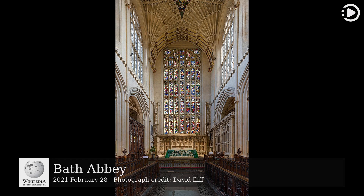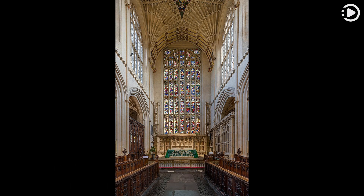Bath Abbey is an Anglican parish church and Grade I listed building in the English city of Bath, Somerset. This photograph shows the interior of the church, featuring the stained glass and the altar at the eastern end of the nave.